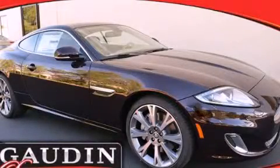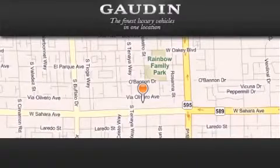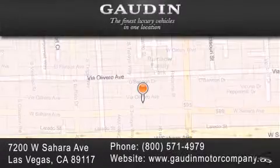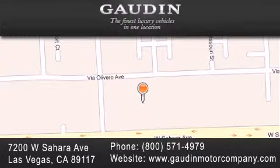Please call today to reserve this vehicle for a test drive. Gaudin Motor Company is located at 7200 West Sahara Avenue in Las Vegas. Our goal is to exceed all of your expectations to ensure that you will return for future visits.